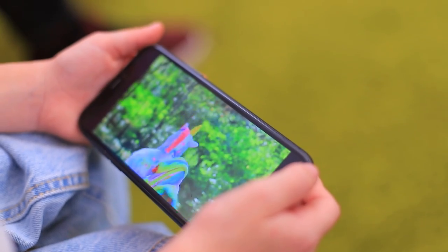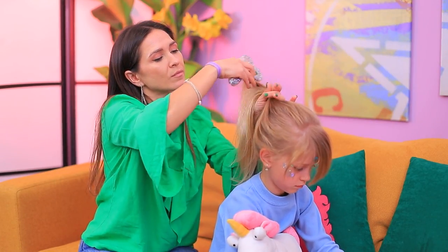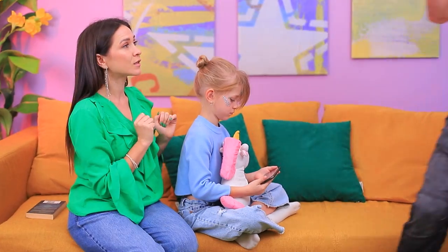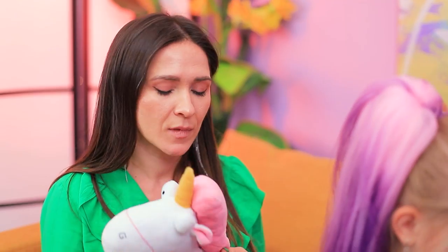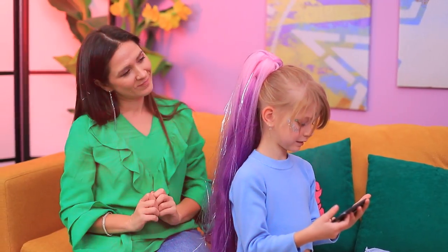Unicorns are so cute! I also want to be a unicorn! Any ideas? Hair? Good call! Let's put her hair in a bun! Here comes Daddy! Hand over the hair extensions — they'll make a great unicorn mane! Something's missing! There! Now it's perfect!